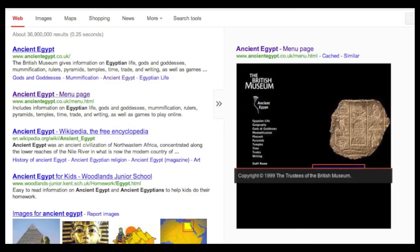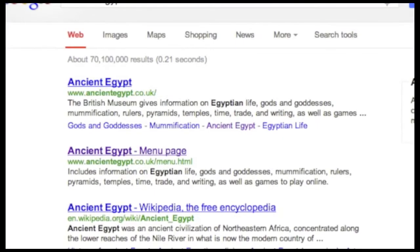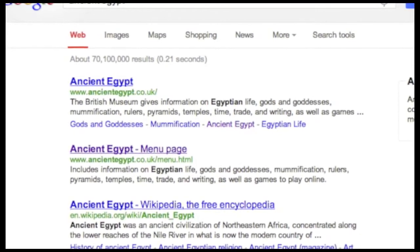Tip number seven: want a quick peek? Just lay your cursor on the side arrow. Tip number eight: getting lots of good results but some are too difficult to read? Try this.